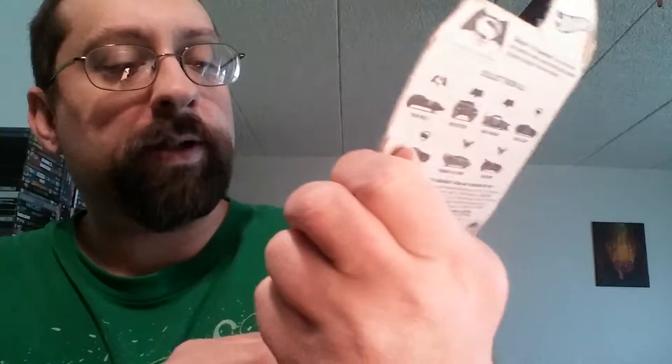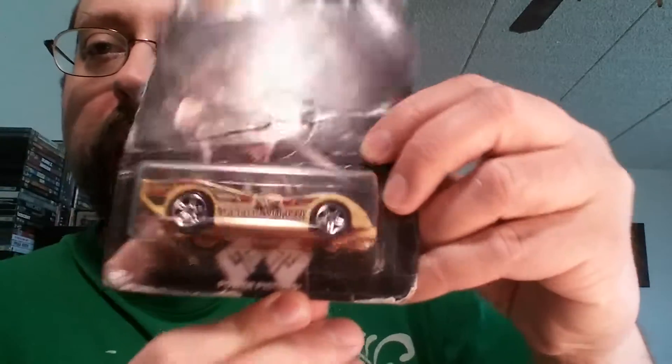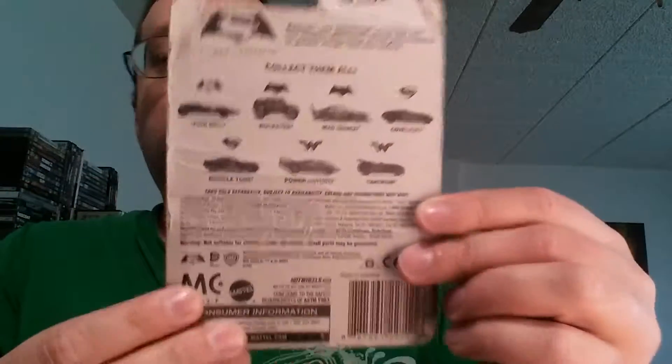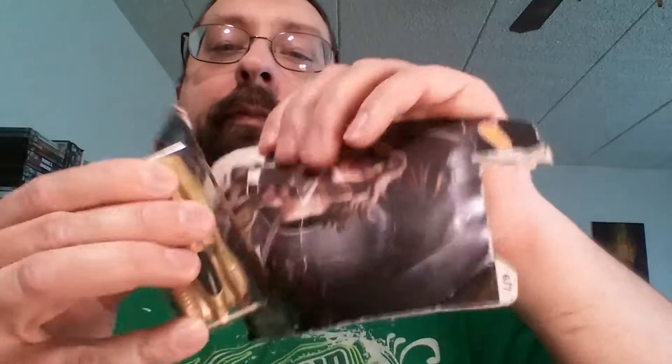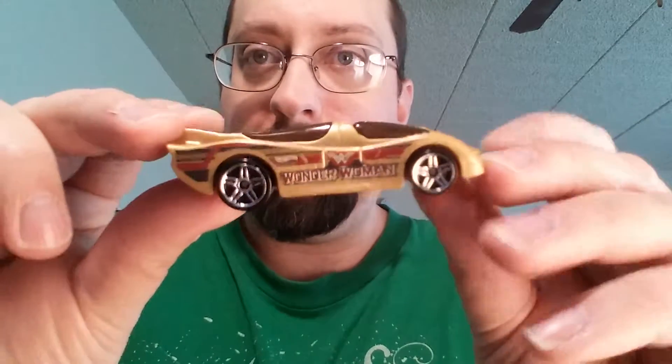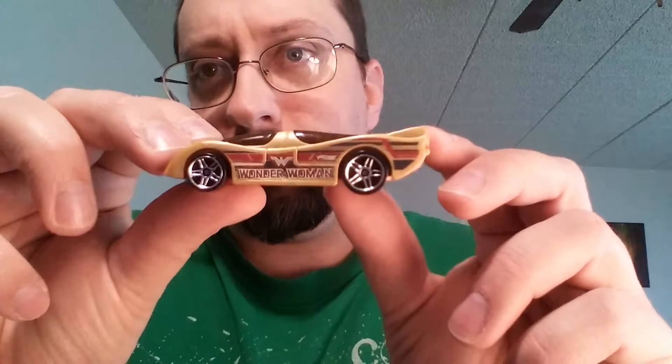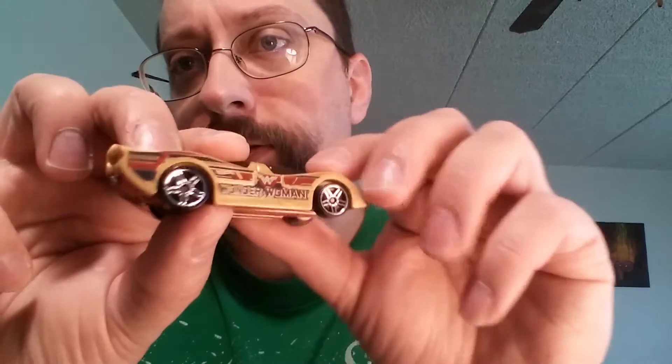My other Wonder Woman here is Power Pistons. Again, just the way I bought it. I wish they had the other ones, just so I can get the entire set, but they didn't. They only had the Wonder Woman's. And here is Power Pistons. That looks like a pretty fast car. Honestly, I don't like the color on this — ugly, ugly color.